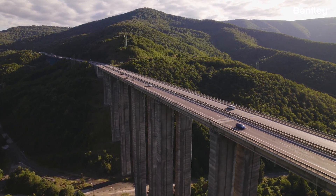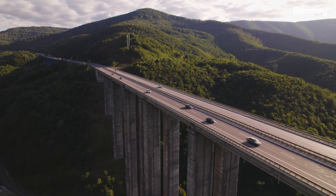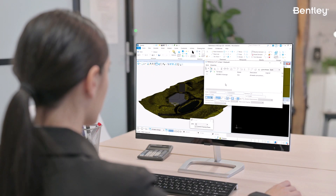Bentley Systems is the leading software provider for infrastructure professionals around the world. Our software is used by engineers, architects, and construction professionals to design, build, and operate the world's infrastructure.